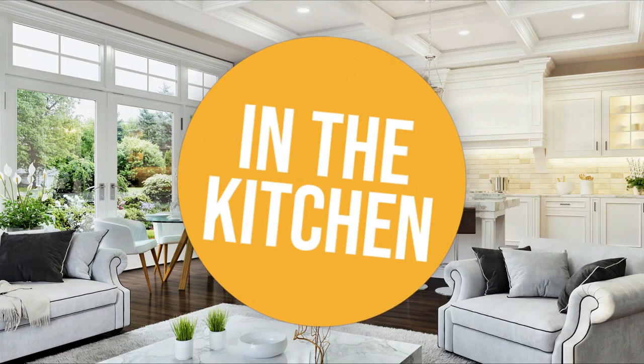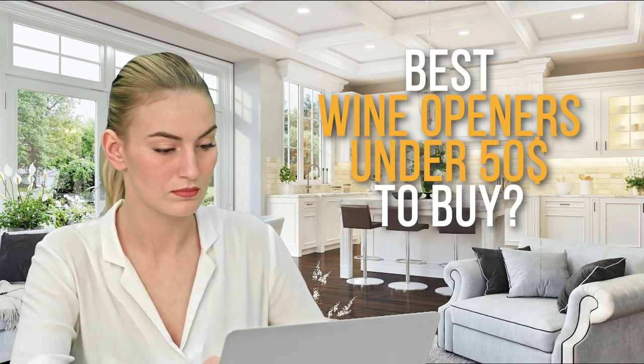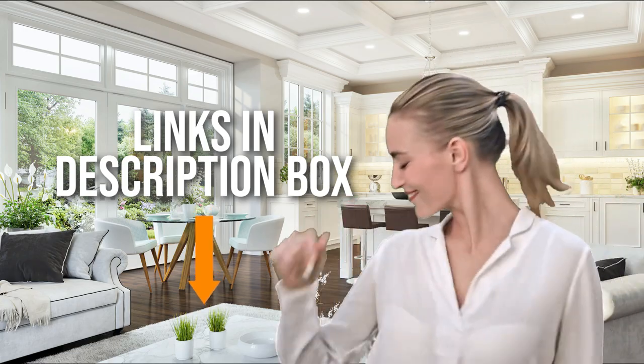Welcome back, kitchen enthusiasts! We're in the kitchen, and we're here to help you decide which wine openers under $50 to buy today. As always, don't worry about taking any notes. All the links for the products we mention are in the description below.